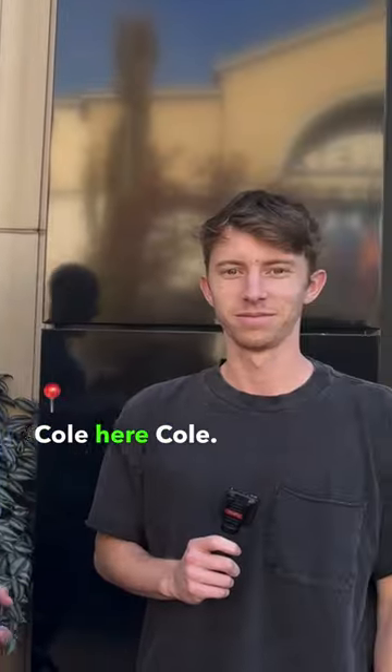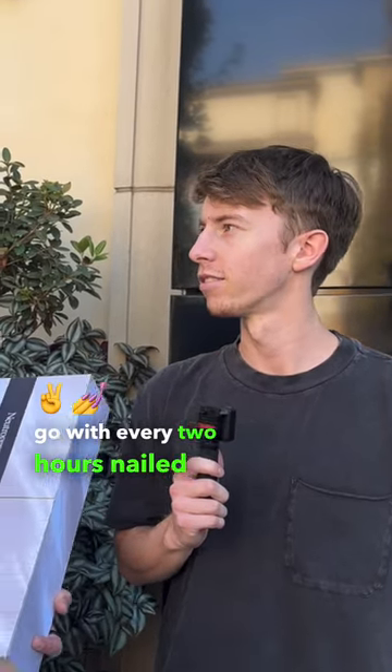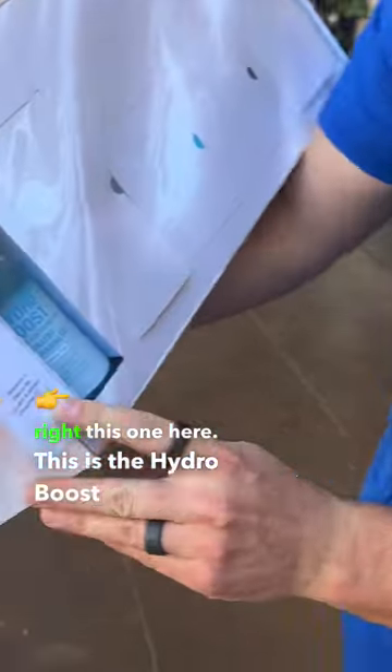Next I've got Cole here. Cole, thanks for stopping by. We're playing What's Inside the Box. How often should you reapply your sunscreen during the day? I'm going to go with every two hours. Nailed it — I didn't even have to help him on that. We're going to let you pick something. This is from Neutrogena. I'll go with this one right here — this is the Hydro Boost Hydrating Cleansing Gel. Thanks for playing, Cole.